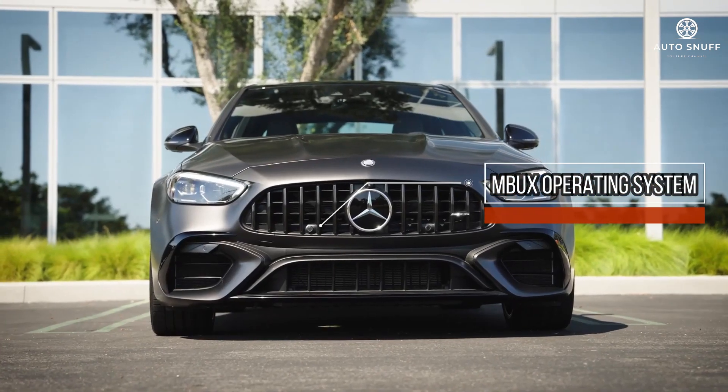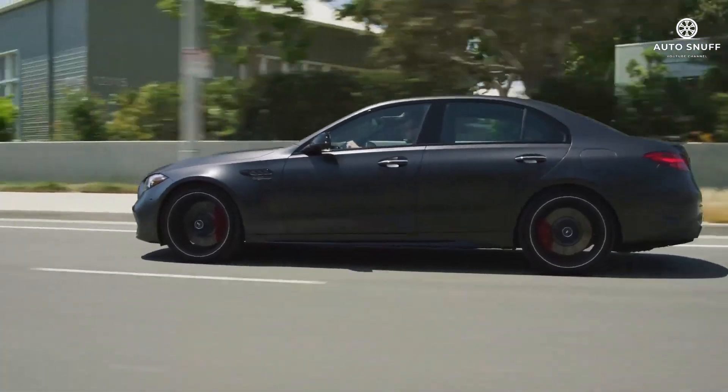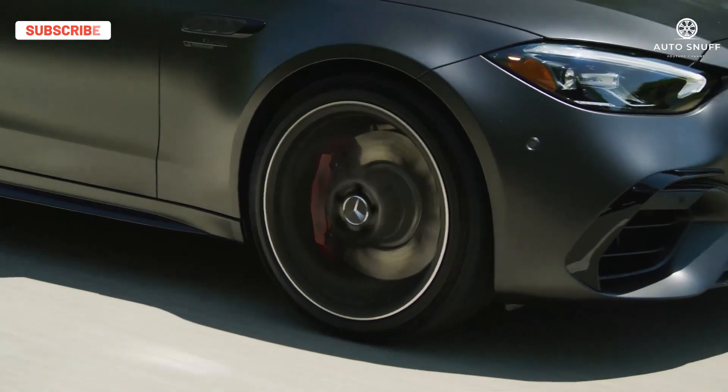The C300 sedan enters the new model year with only minor updates, including the latest iteration of Mercedes's MBUX operating system and a newly standard center airbag. Options include new Napa leather upholstery choices, an MB Tech steering wheel, and an Alpine Gray exterior finish.